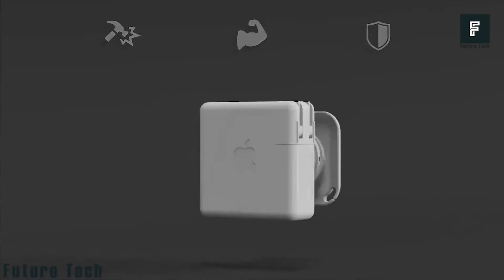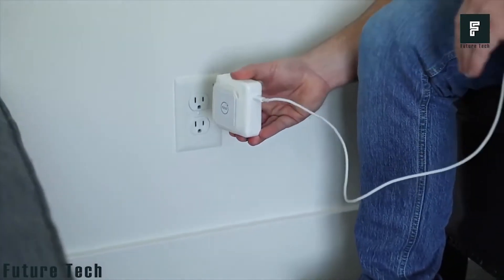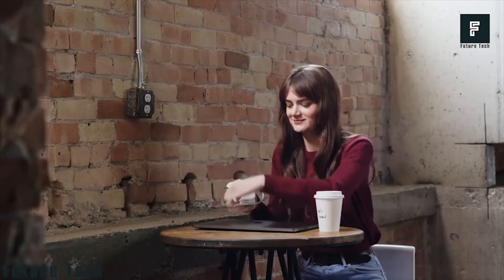The charging port can then be clipped onto the cutout of the unit so you can easily charge your device at a later time. The Sidekick can be purchased for just $12 on Kickstarter, though it will soon have a retail price of $19.99.